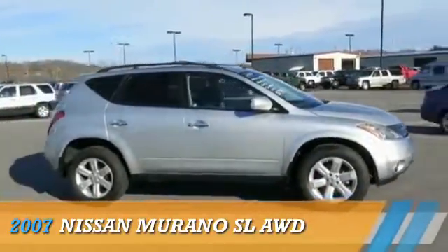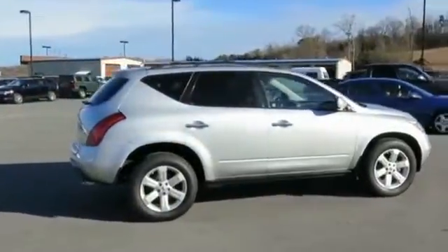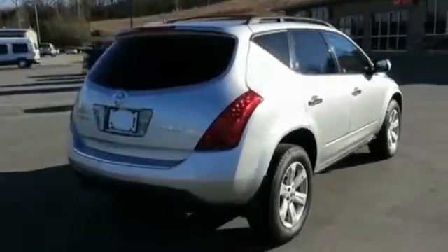Presenting the 2007 Nissan Murano. It's powered by all-wheel drive, a 3.5-liter six-cylinder engine, and an automatic transmission.